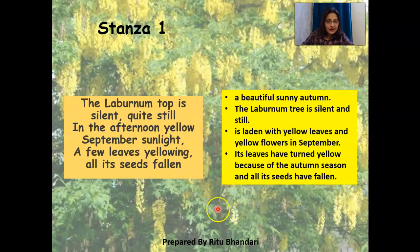Stanza one talks about a laburnum tree that is very silent. The keyword is 'silent' here — it seems aloof on its own and it's autumn season. The leaves are shedding and so are the seeds.